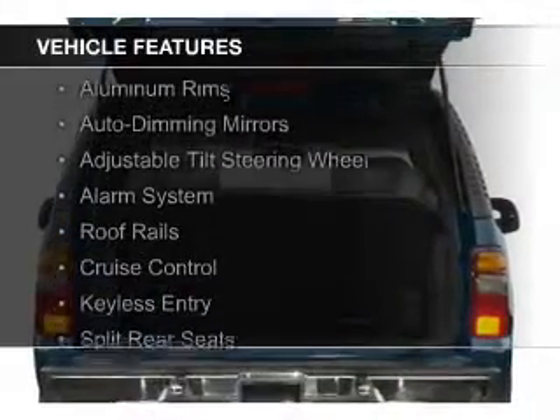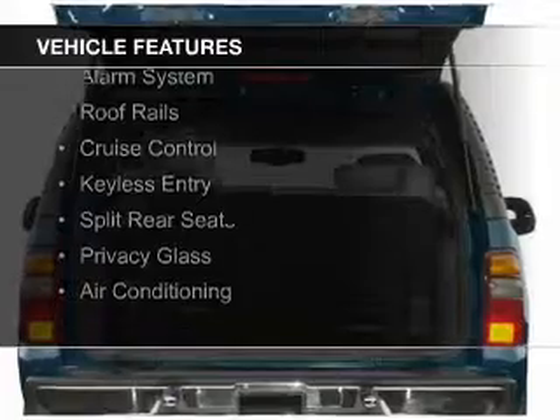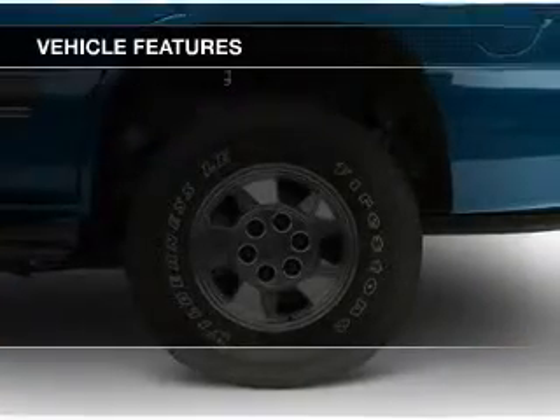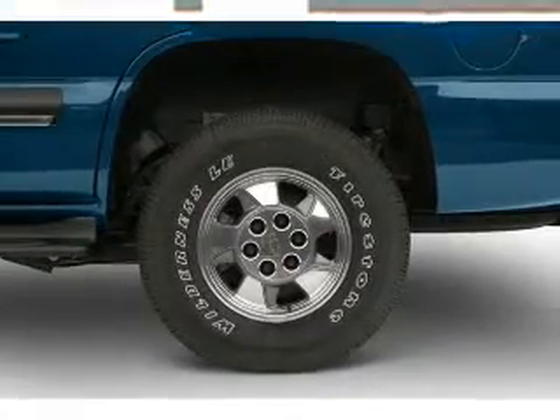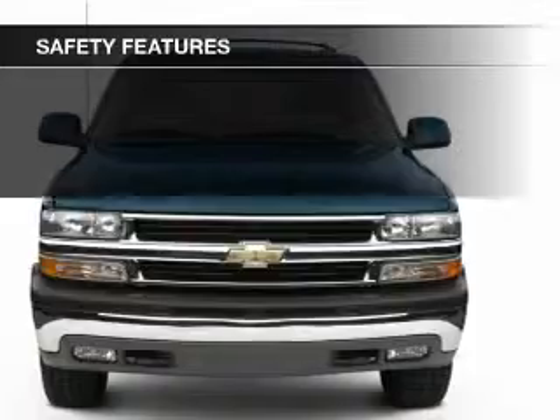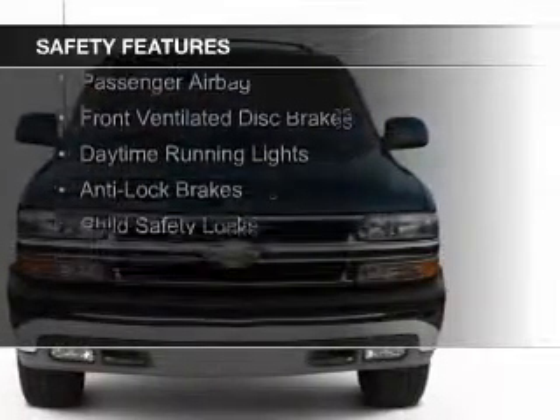The features include aluminum rims, auto dimming mirrors, an adjustable tilt steering wheel, an alarm system, roof rails, cruise control, keyless entry, split rear seats, privacy glass, and air conditioning.